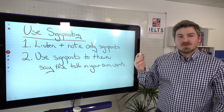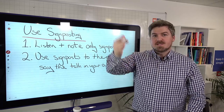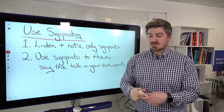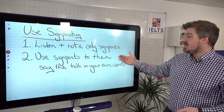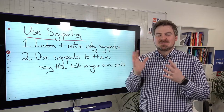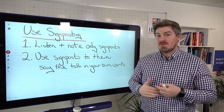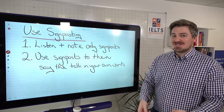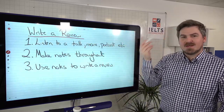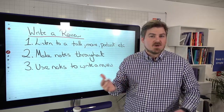Another activity is to use signposting. When listening to a lecture, TED talk, or academic lecture, the speaker uses signposting language to indicate where they're going next. Listen and only note down those signposts. Then use them to talk through the content — not to memorize and regurgitate, but to summarize. That will really help you actively listen. Or you can write a review, thinking about how a journalist or blogger writes a review of a podcast, movie, or TED talk.